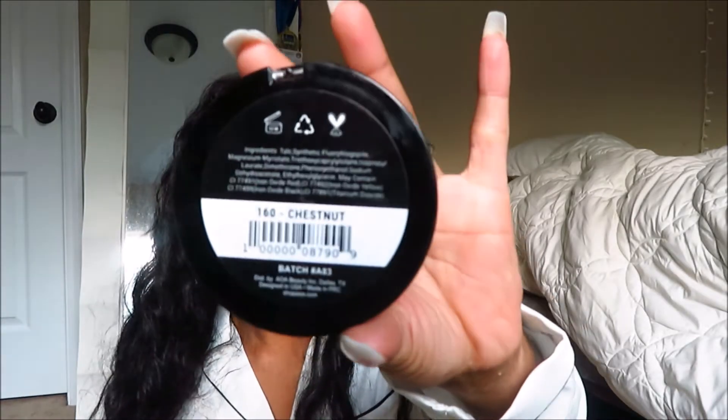Oh my god, I'm so glad I got this. It's just a face powder but I use it as a bronzer in the color chestnut — it looks like this. I've been using it on top of my cream contour and it looks so bomb. It does look muddy — like I put this on and I was shook.